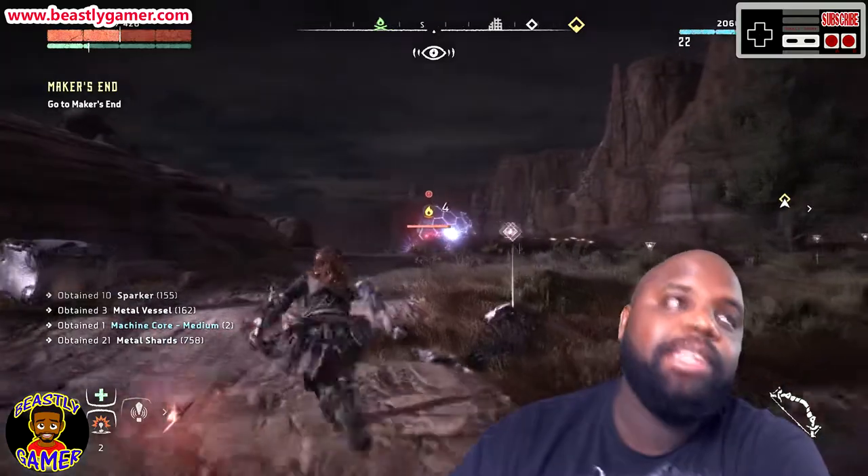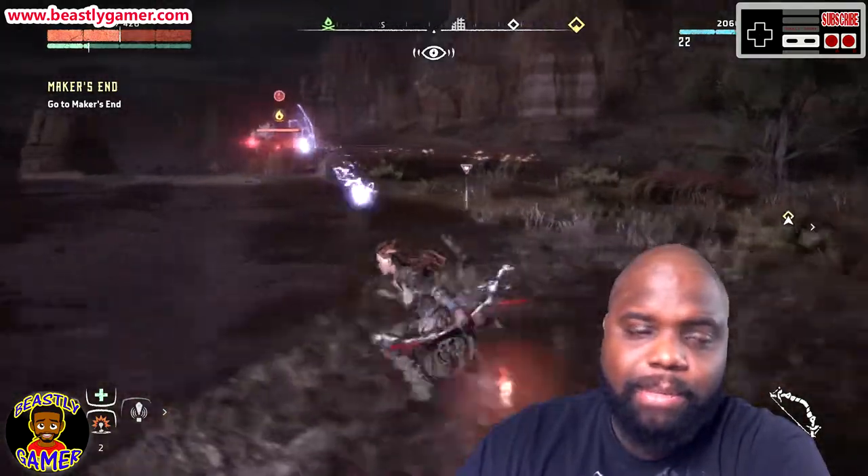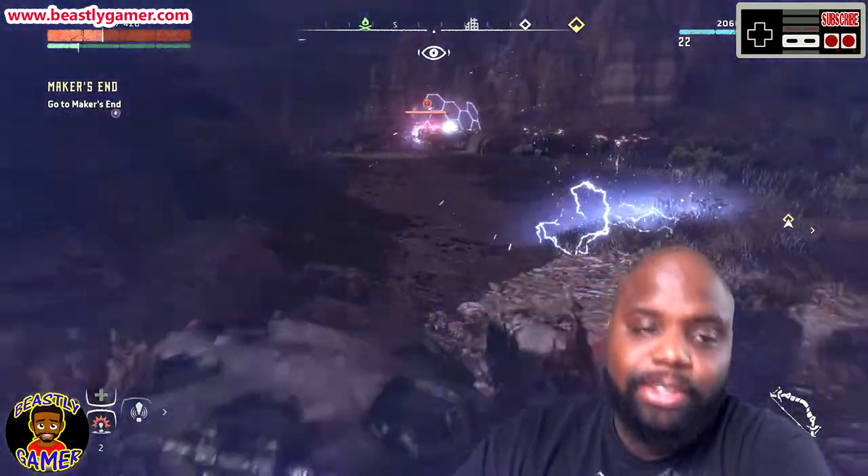For me, Firewatch would be that game, even though I probably have 20 games I still haven't played and I keep wasting money the way I do. But I'll drop a link in the description.